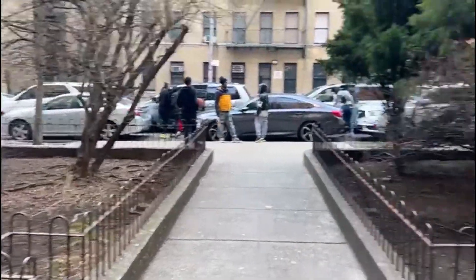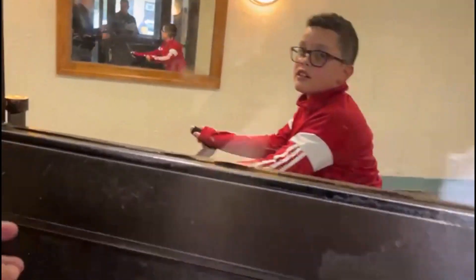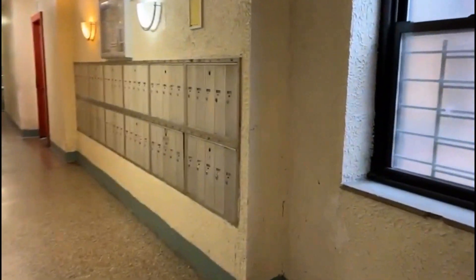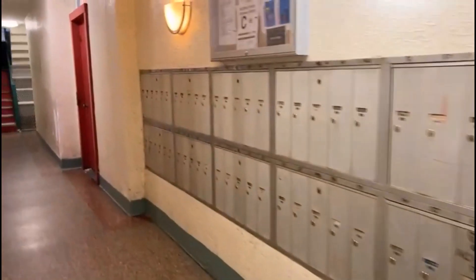This is 2324 Walton Avenue. This is an elevator building. Mailboxes.